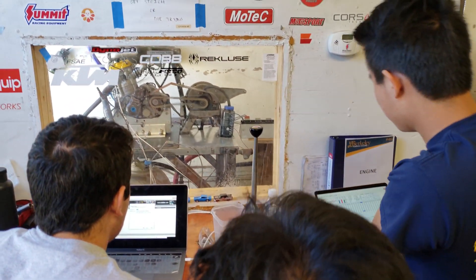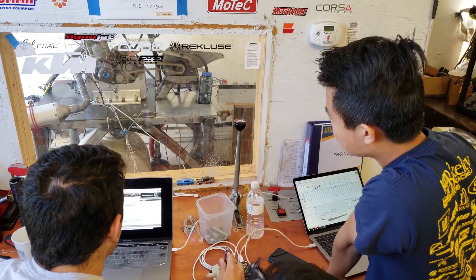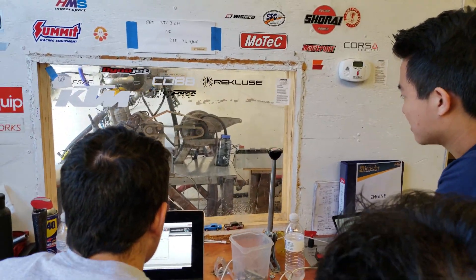This year we're trying to develop a new engine package and reduce overall weight to place us at the very top. Unfortunately, our budget limits what we are able to develop and manufacture. With your help, we hope to beat cost boundaries and develop the best car to our engineering ability.